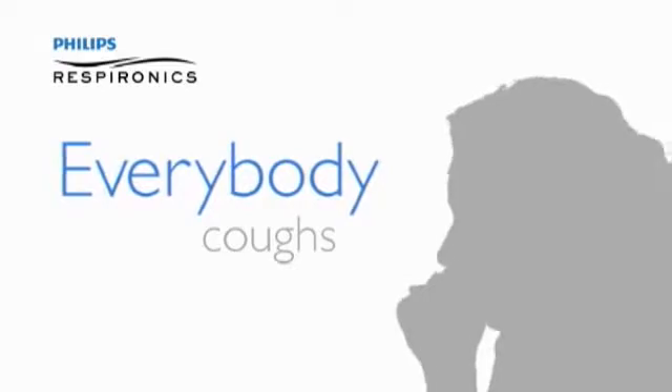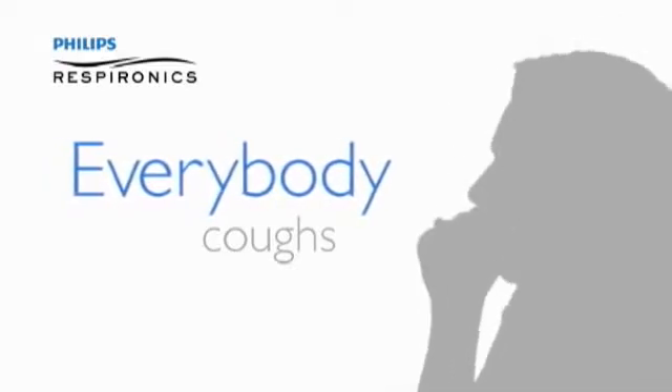Everybody coughs — well, almost everybody. But some people can't cough effectively because neuromuscular diseases have weakened their chest and abdominal muscles.